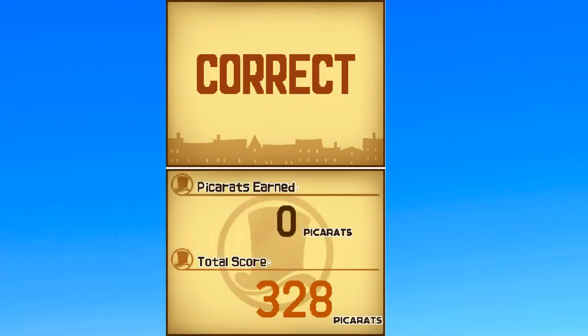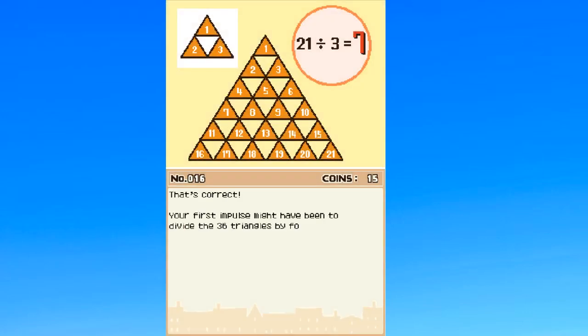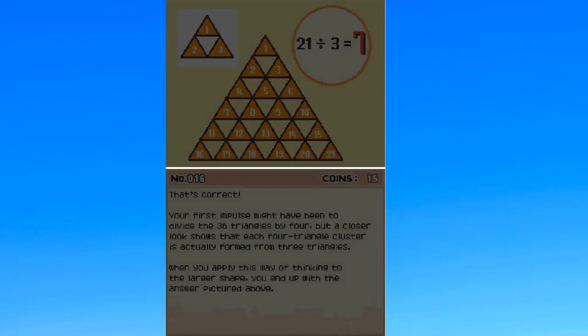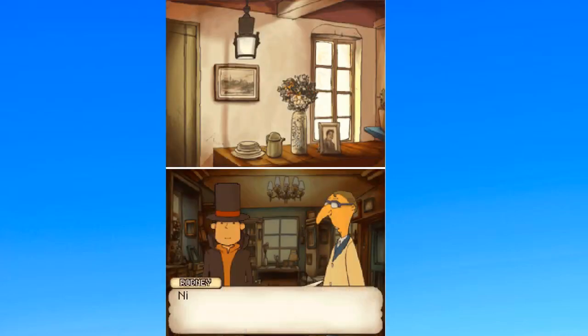Critical thinking is the key to success. That's 21 divided by... wait, what? Why is it 21? Oh, I see. I was messing up on that one. It's alright. Everything solved in the end.